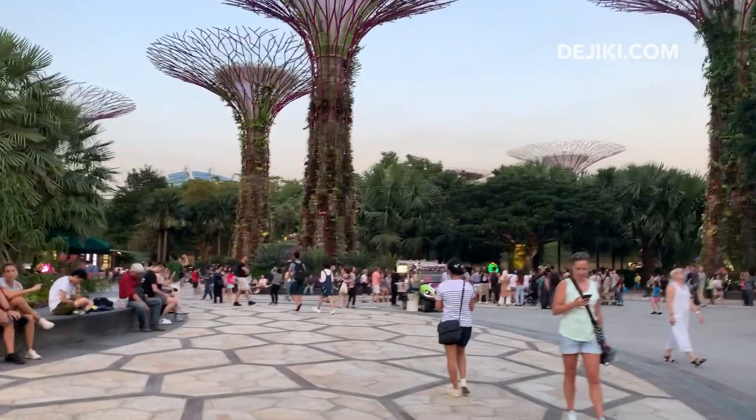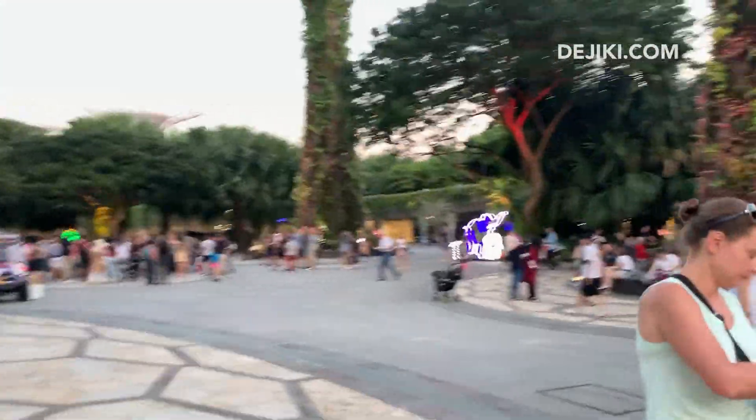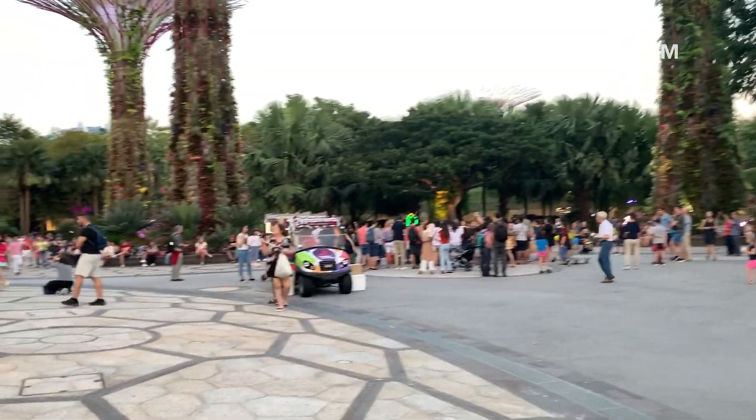I'm actually here early, so it's not dark enough to see the neon lights in their full brilliance. So let's check out this performance happening here.